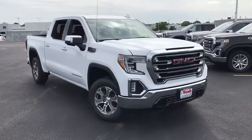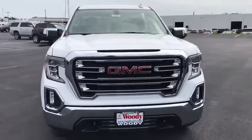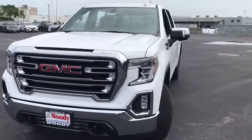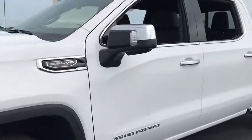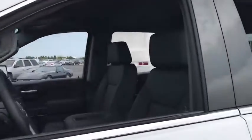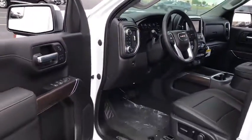Looking for the right vehicle? Check out the 2020 GMC Sierra 1500. The Sierra 1500 offers a five-star frontal and side crash test rating and a combination of mechanics and aerodynamics that give it better conventional V8 fuel economy than any competitor.